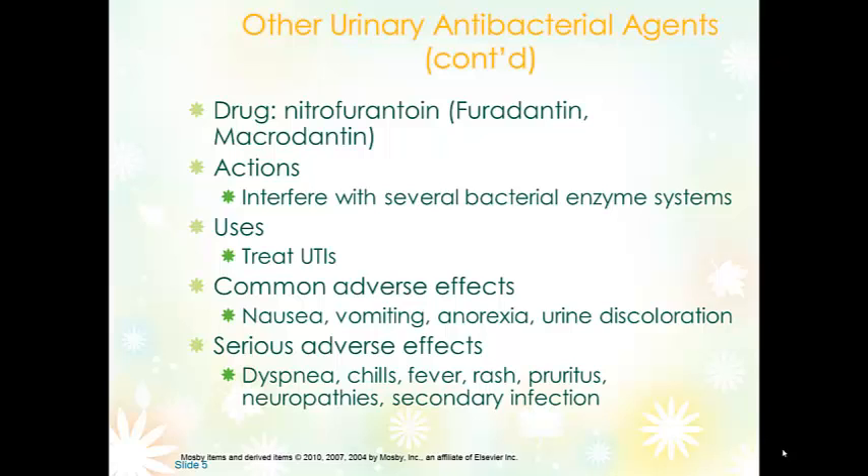Nitrofurantoin — most of us are familiar with macrodantin and macrobid. Nitrofurantoin interferes with several enzyme systems needed for replication or growth of bacteria. It's only used for treatment of UTIs and has no effectiveness on anything else. It can be taken with food or milk, especially if GI symptoms occur. Common side effects include nausea, vomiting, and anorexia.